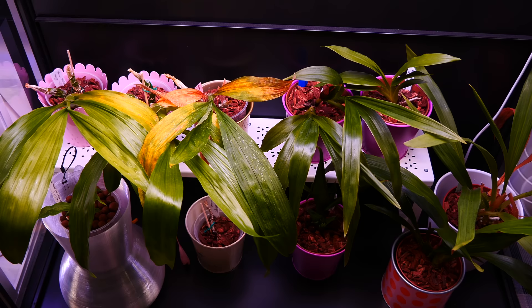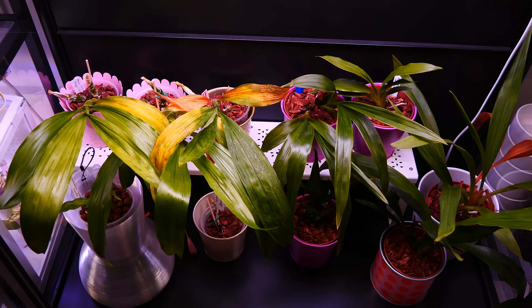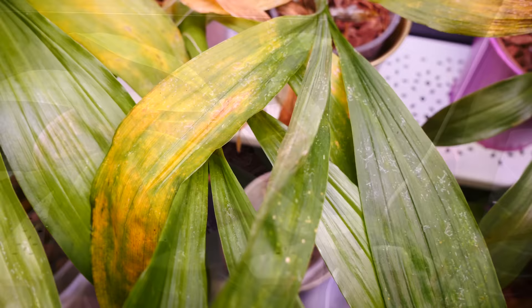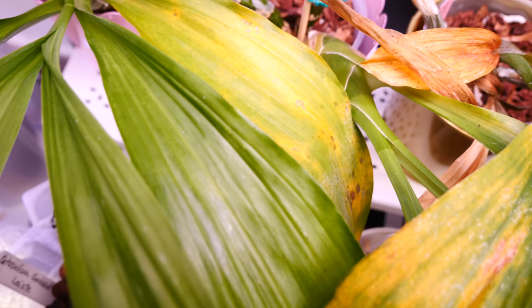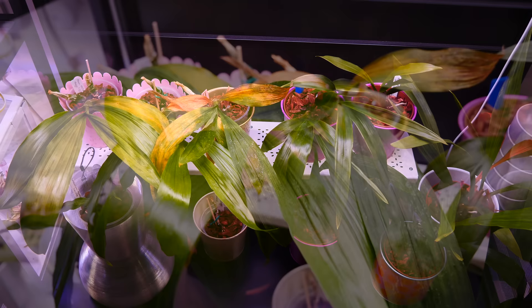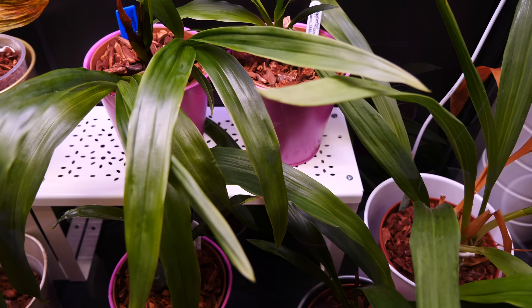I keep them in this grow cabinet in the hopes that they will be a little bit more protected from pests. Pests sometimes do find their way, but what's interesting is that while the catacetums look horrifying — and trust me they have been grazed upon so badly — the zygopetalums look pretty fresh. This is because the pests, in this case thrips, actually prefer catacetum leaves. I suspect it has to do with catacetums having much thinner leaves — the cuticle, the waxy layer protecting the leaf, is really not that thick. Maybe the taste is better too, while the zygopetalums show much less interest even though they're sitting side by side.